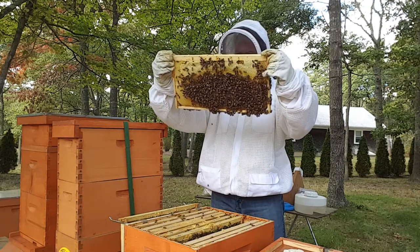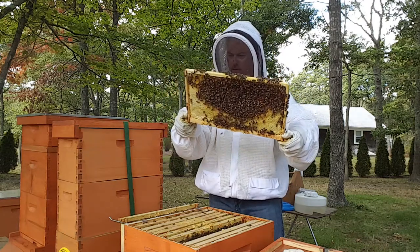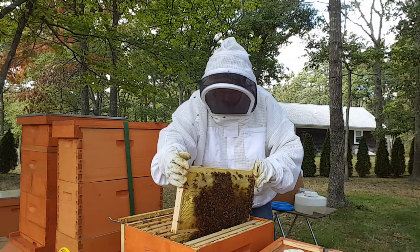This is all honey and nectar, with a little bit of pollen on the bottom. Big fat cells too. Bunch of drones — they haven't kicked the drones out yet.